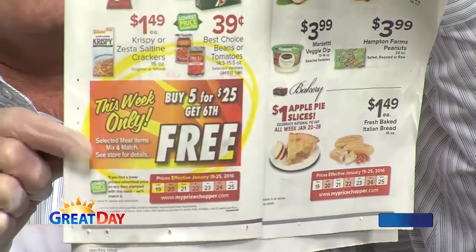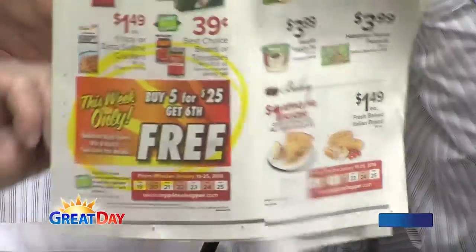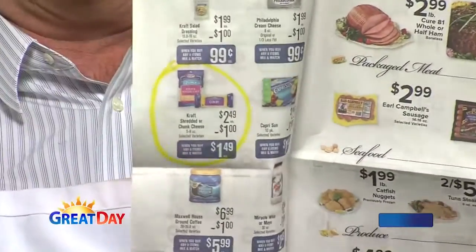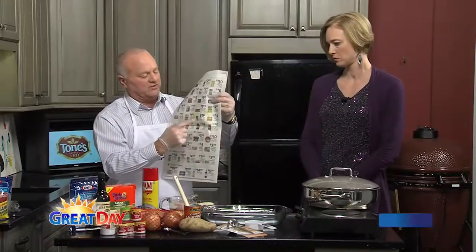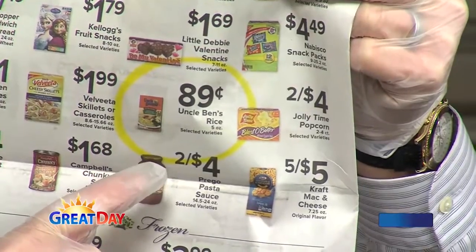But you're going to have a chance to get six of them for $25 — you get a bonus one with that. Cheese is on sale; you buy eight items and get some money off on cheese, down as low as $1.49. And on the back, Uncle Ben's rice — $0.89 for flavored Uncle Ben's rice. That is a heck of a deal.